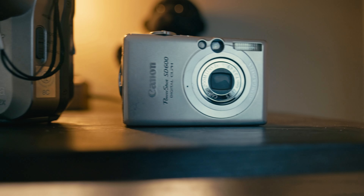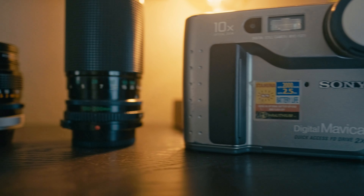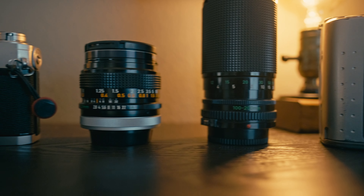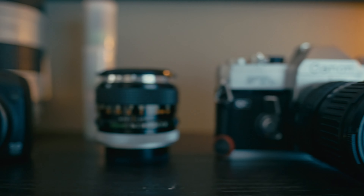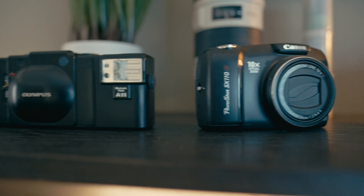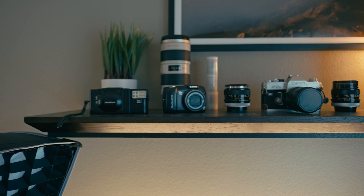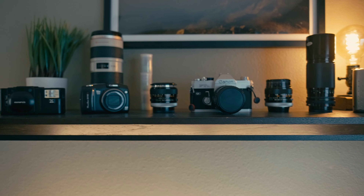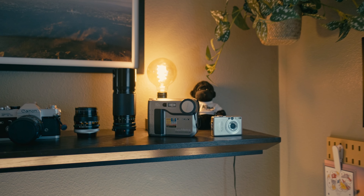Moving on to my floating shelf: I've got some vintage camera gear here that's been in the family for years. A lot of it still gets used regularly, but it also makes a really nice decoration and backdrop for YouTube videos. This floating shelf was given to me by a friend who was going to throw it in a yard sale — I said no way, I can use that, and I knew exactly where and what I'd put on it.